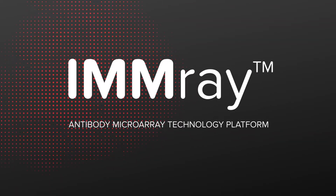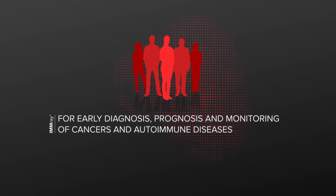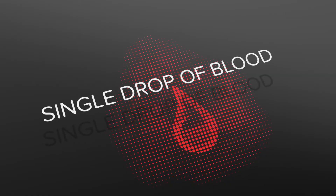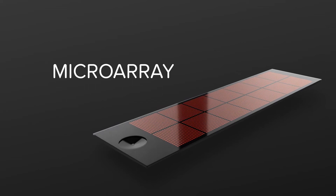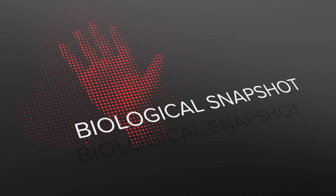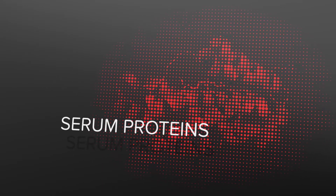Imray is an antibody array technology platform for the early diagnosis, prognosis and monitoring of cancers and autoimmune diseases based on serum protein biomarker signatures. A standard blood sample is all that's required to perform a test. We've designed microarrays with 300 to 500 human recombinant single chain fragment antibodies. The platform targets both the immunoregulatory proteins and the cancer associated antigens. Imray creates a biological snapshot of an individual's immune response by analyzing serum proteins that change as a sign of disease.